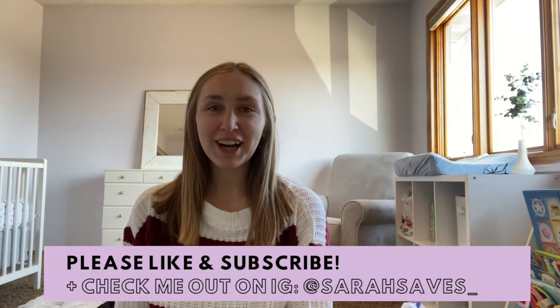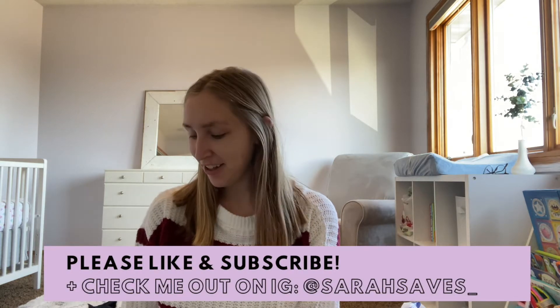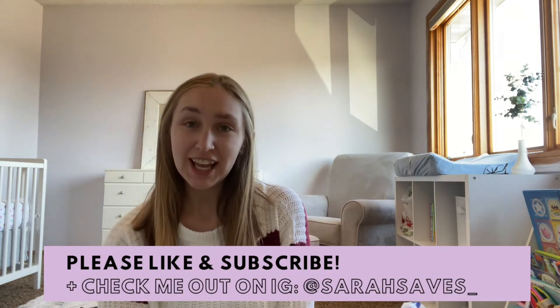Hey guys, it's Sarah. Welcome back to my channel. Thanks for joining me for my baby thrift haul. If you haven't already, please subscribe to my channel so you can see more of my thrifting journey.